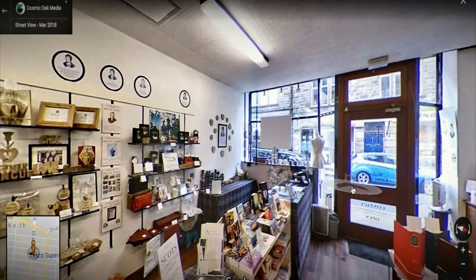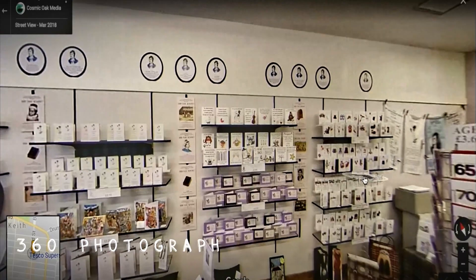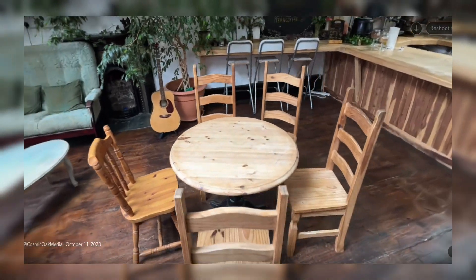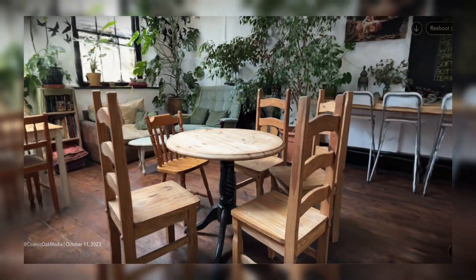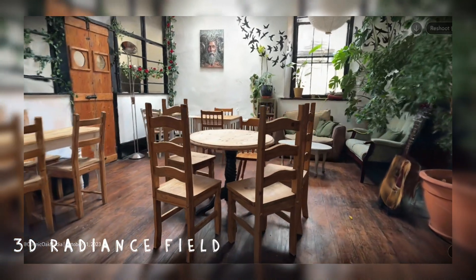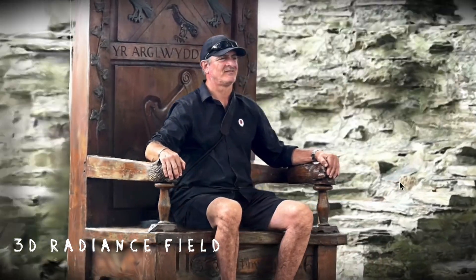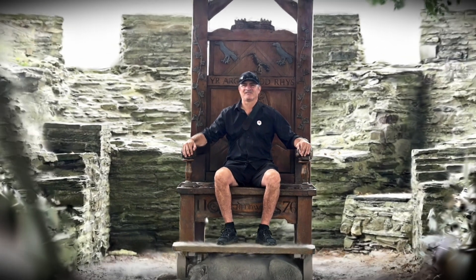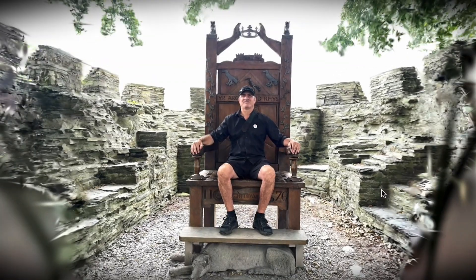It doesn't feel that long ago since I was the 360 Dude, but 360 spheres are being replaced by these new immersive 3D scenes. This is revolutionary and better known as spatial computing. I also realised that most people associate you with what you do, so Scanner Ian just seemed a logical progression. But the Scanner Dude works too.